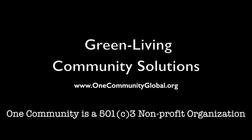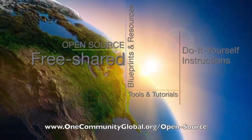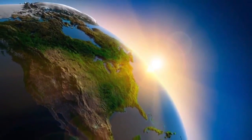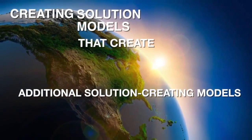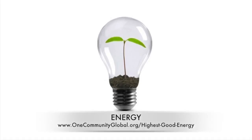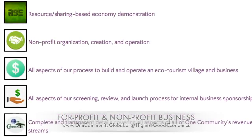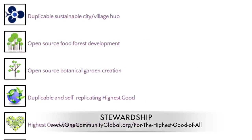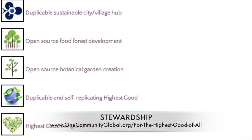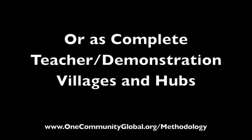OneCommunity is a 501c3 nonprofit organization. We are creating open source and free shared blueprints and resources, tools and tutorials and do-it-yourself instructions for highest good living — creating solution models that create additional solution-creating models in the service of all life on this planet. This includes highest good approaches to food, energy, housing, education, for-profit and non-profit business creation, society and true earth stewardship. We are creating all these things to be implementable as either individual components or as complete teacher demonstration villages and hubs.